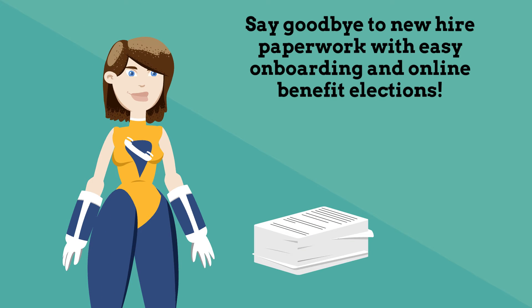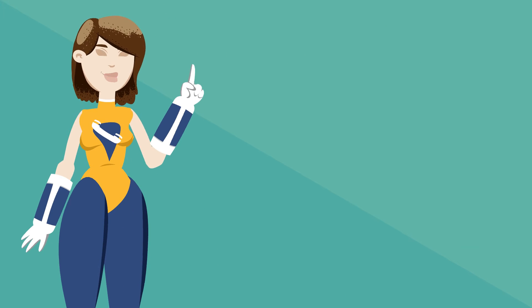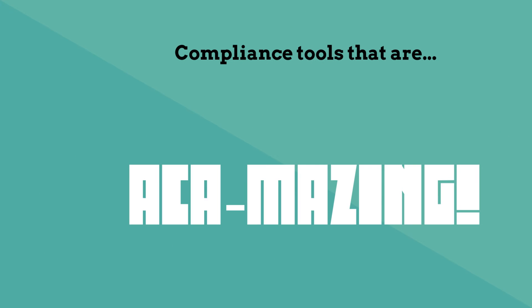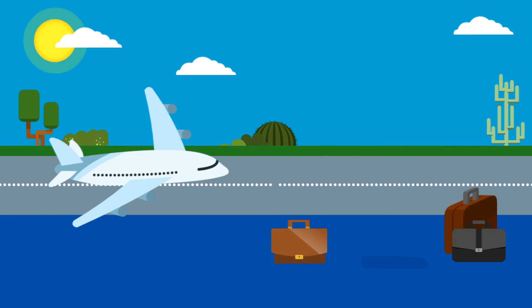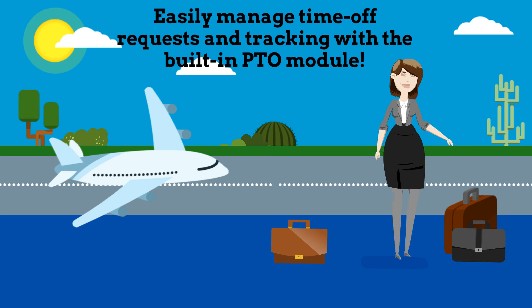Say goodbye to new hire paperwork with easy onboarding and online benefit elections. Fun and engaging employee experiences. Compliance tools that are ACA-mazing. Easily manage time off requests and tracking with the built-in PTO module.